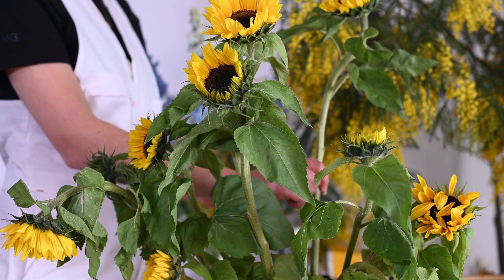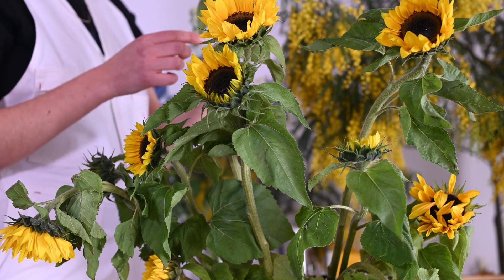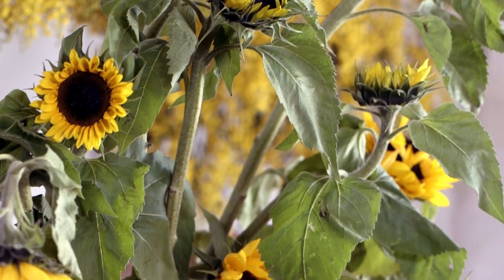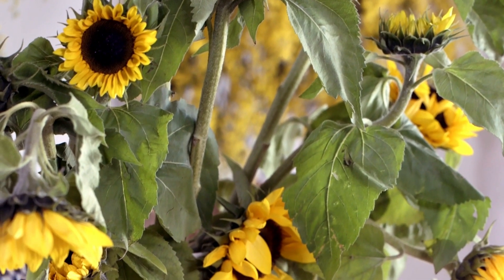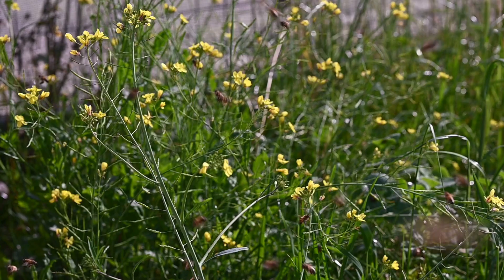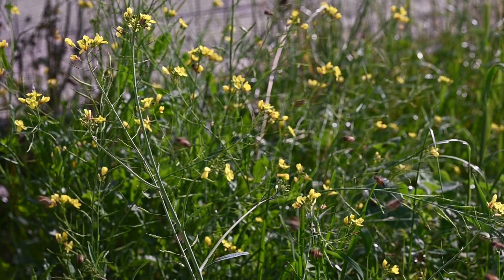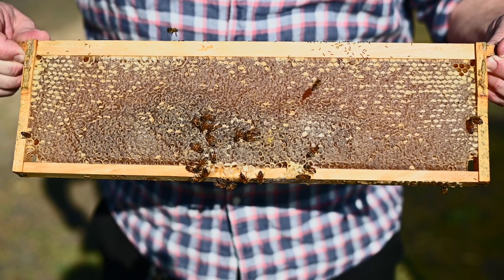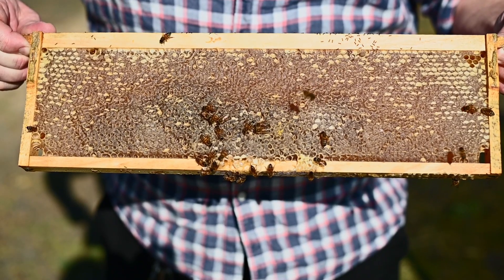Bees bring pollen back into the hive and ferment it using a lactic acid fermentation, which is the same fermentation process that we use to create a sourdough starter for bread. Perhaps this is why beekeepers call fermented pollen made by bees bee bread. Bees do it for the same reason that we ferment foods — we can control the decay rate and extend the life of the food by fermenting it.